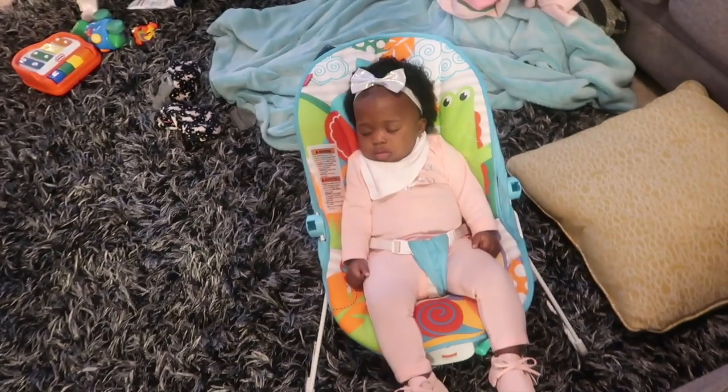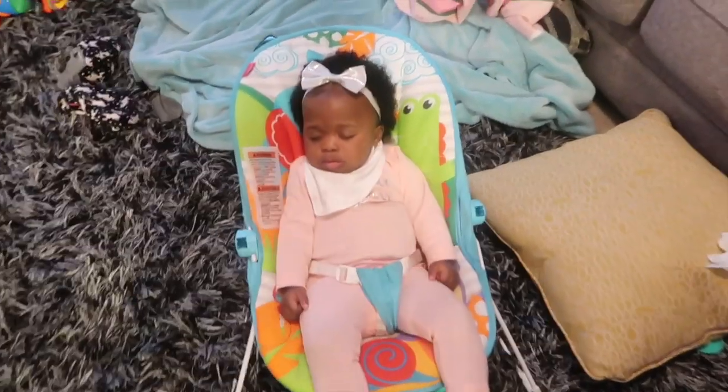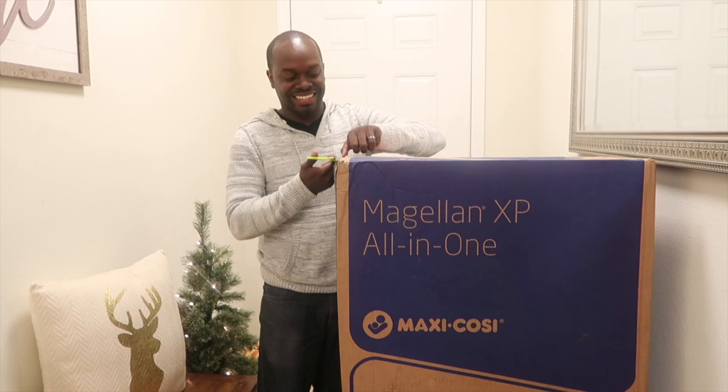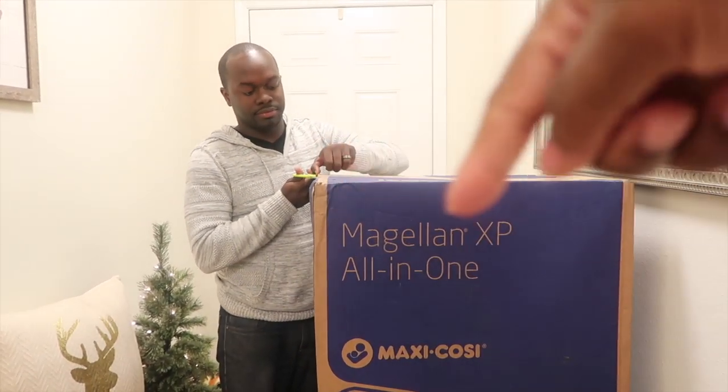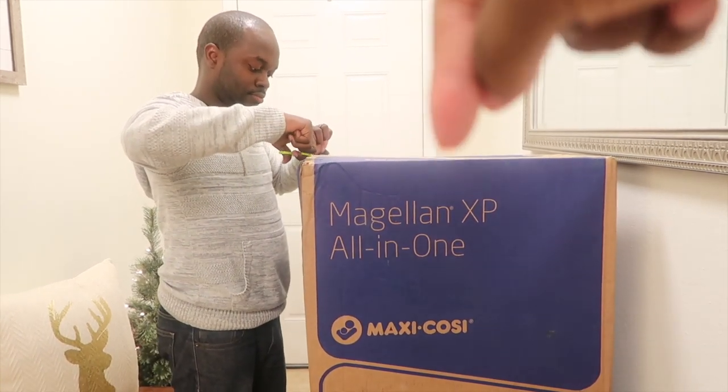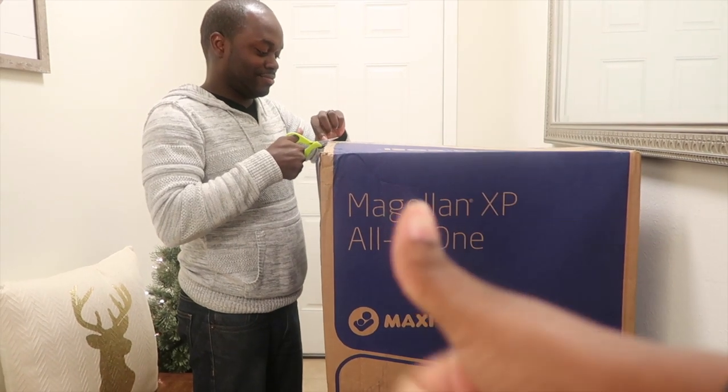Baby girl is asleep in the other room so we're gonna hurry and maybe need some background music. This is it — the Magellan XP all-in-one. We got a really good deal: $237 when the regular price is $350, so we did really well before Black Friday.